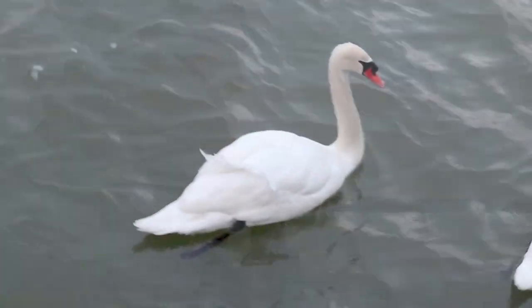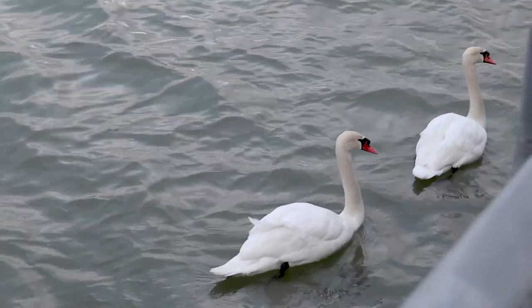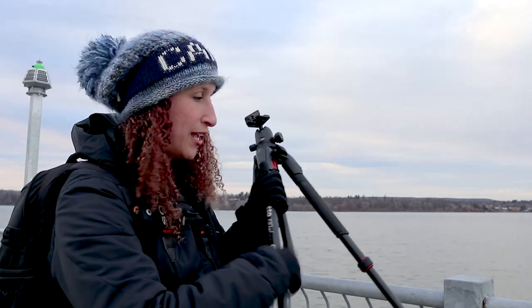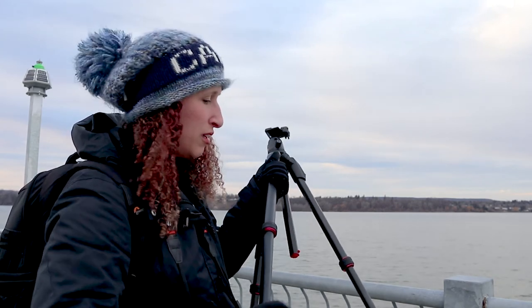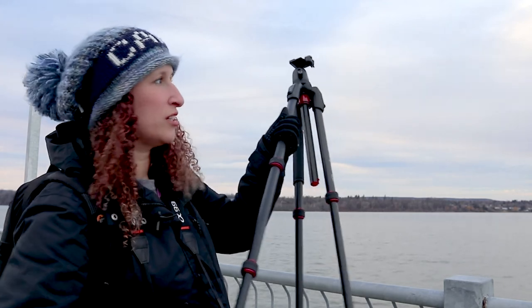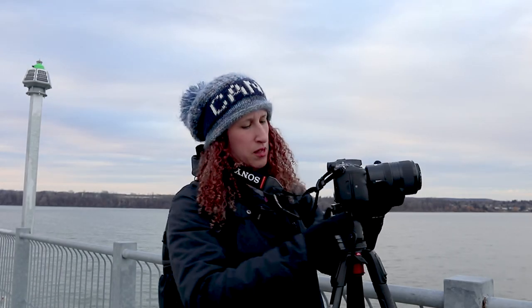The swans are here — they're wondering what I'm doing, or they think I have bread. Around here, swans are one of the few animals you can get really close-up shots of. They are not shy. In fact, some of them are kind of mean. I have to hurry because the colours are changing — and it's beautiful. Oh wow, you should see the sky, it's amazing.